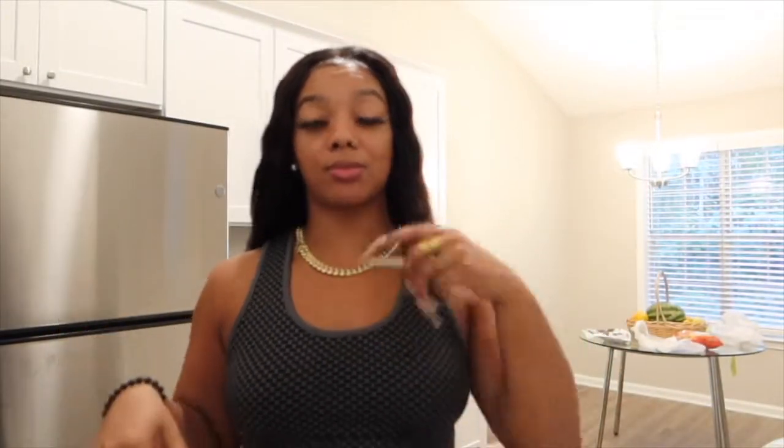What's good y'all! If you haven't already, make sure you hit that subscribe button and hit the bell so you never miss an upload. I'm Ching, if you don't know me.